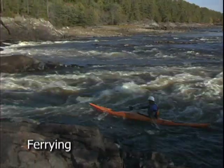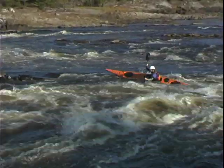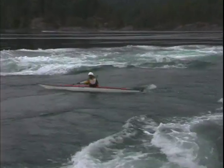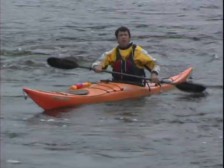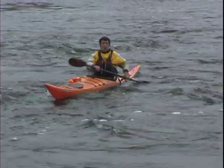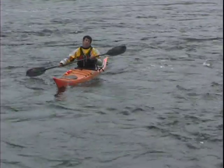Ferrying is used to cross current laterally and is accomplished by paddling with your kayak angled upstream so that during your crossing you make enough upstream progress to counteract the speed at which the current sweeps you downstream. In milder current you can almost point your kayak to your end destination, but when the current is stronger you need to have a fairly aggressive upstream angle to fight the current that's pulling you downstream.